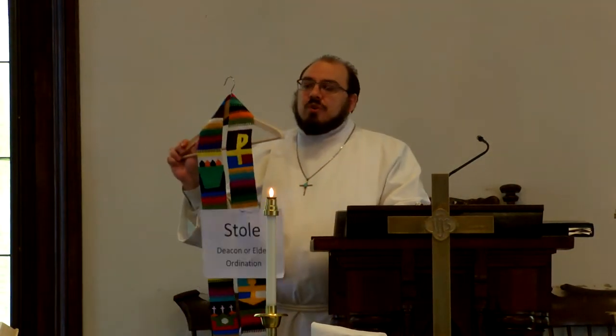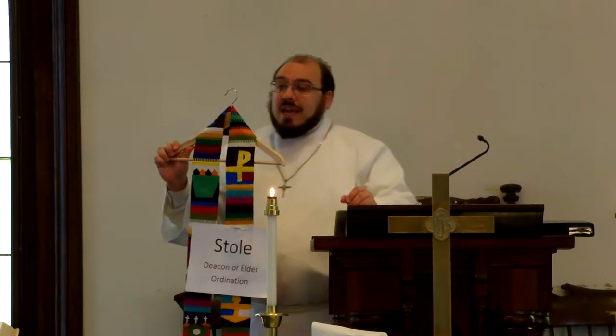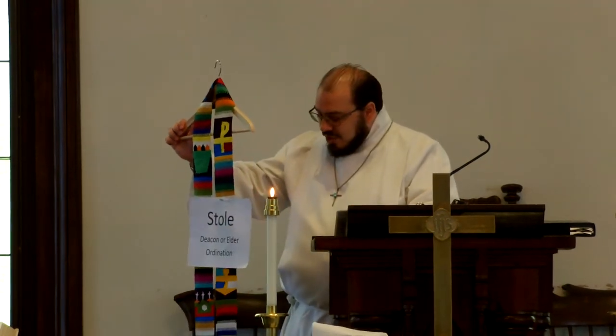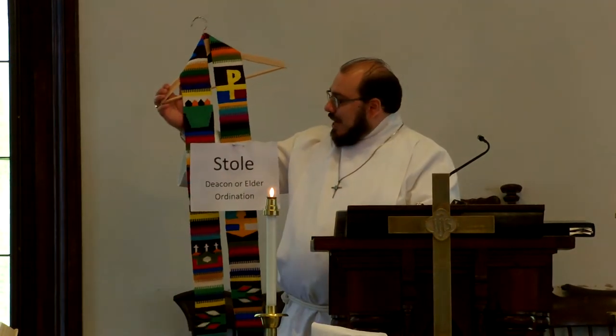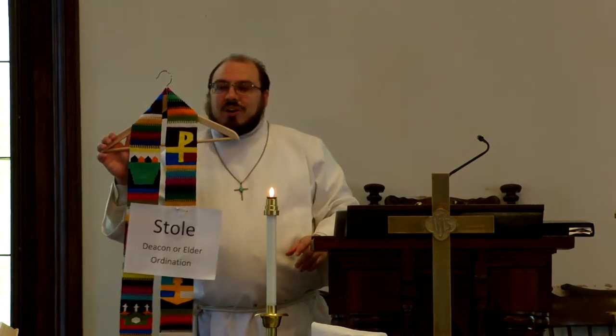Then we have the stole, and this is probably the most recognized of the clergy symbols, but it is reserved for those who are ordained — either deacons or elders in the Methodist church, or any denomination really. This one was one of my grandfather's stoles, and so someday when I am ordained, when the bishop lays his hands on me and says, 'I ordain you in the name of Jesus Christ to serve and minister to his people,' then I get to wear it. But until then, they just hang in my office.